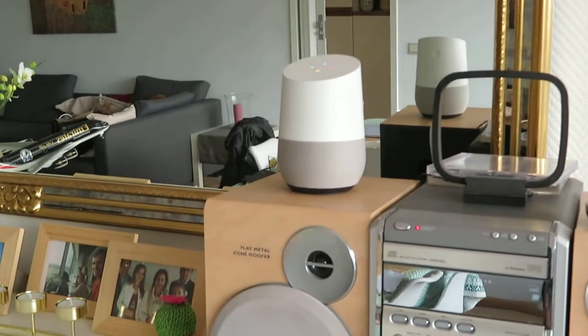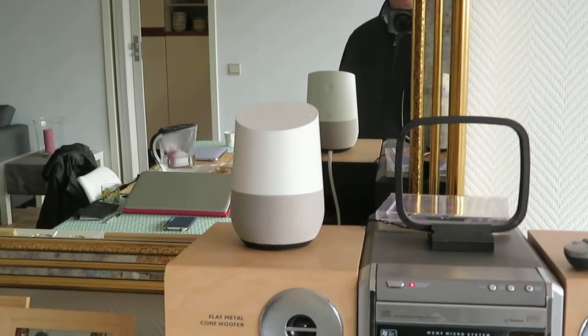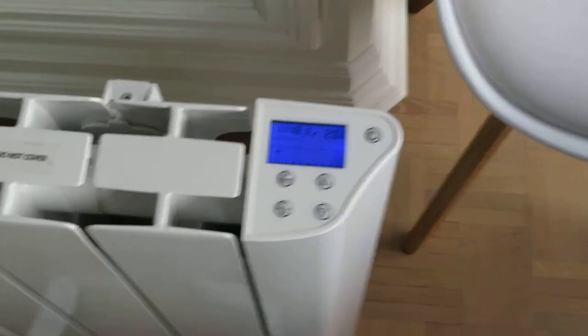Okay Google, how are you? [Google]: I'm doing very well, thank you, what can I do for you? Okay Google, turn my radiator on. [Google]: Sure, turning on the radiator.